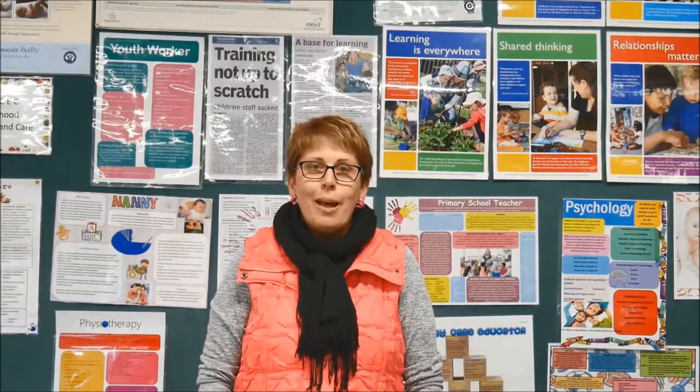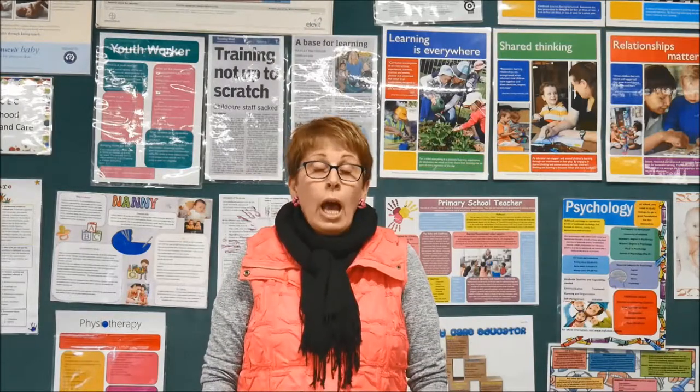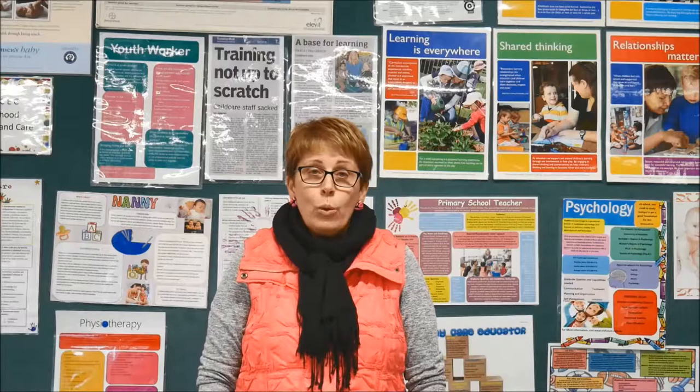Hi everyone, I'm Mrs Margonis and I'm here today to talk to you about Year 11 and 12 Child Studies. Are you interested in working with children? Are you thinking about a pathway or a career where you'll be working with children? Are you looking just to get some really awesome skills and knowledge that you can use for the rest of your life? Then I suggest you consider Year 11 and 12 Child Studies.